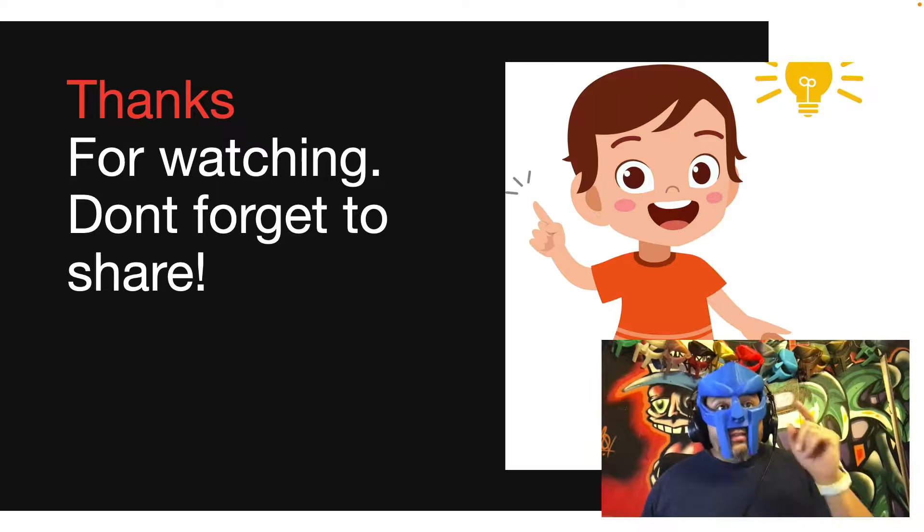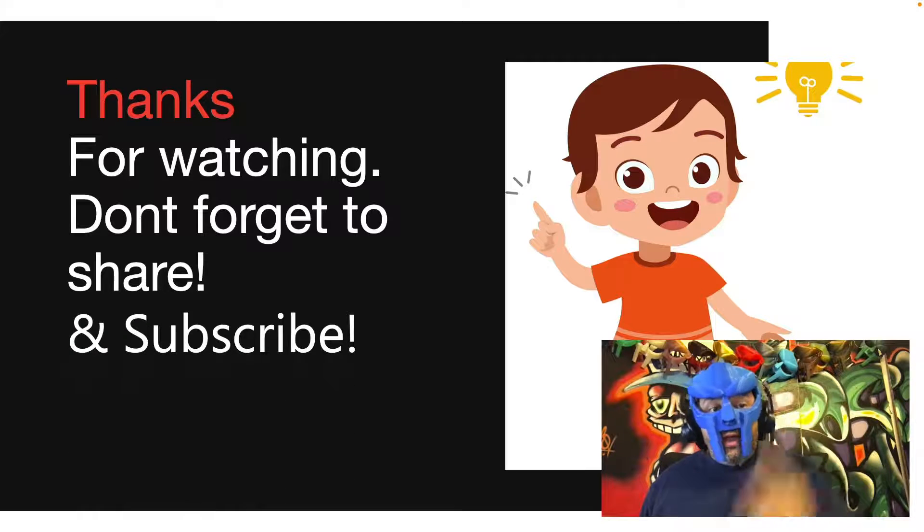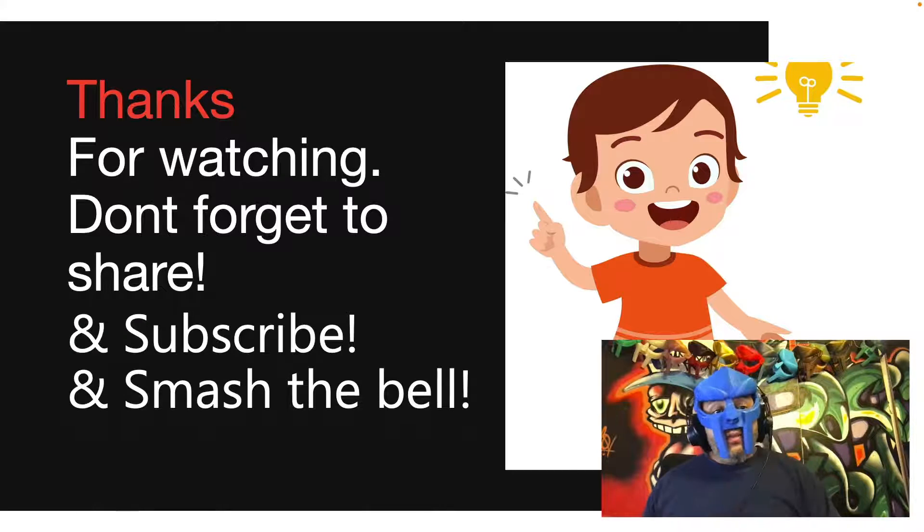With that I say thanks again for watching. Don't forget to share and subscribe if you haven't already, smash the bell, and I'll see you on the next episode. Take care.